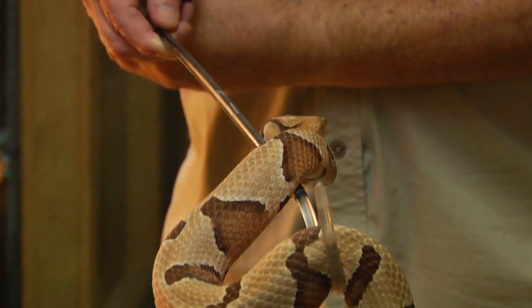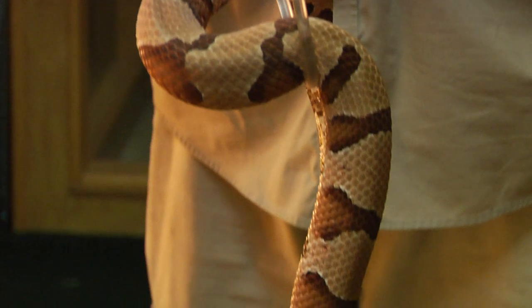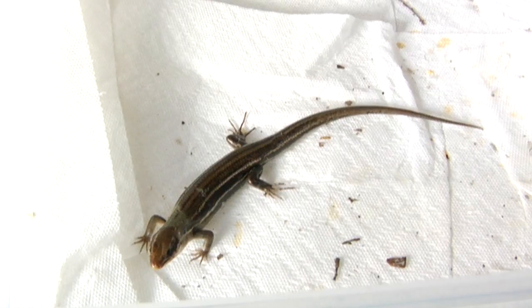Baby copperheads will actually feed on some small insects, including crickets and cicadas. They'll also feed on small lizards, small frogs, and small mice.